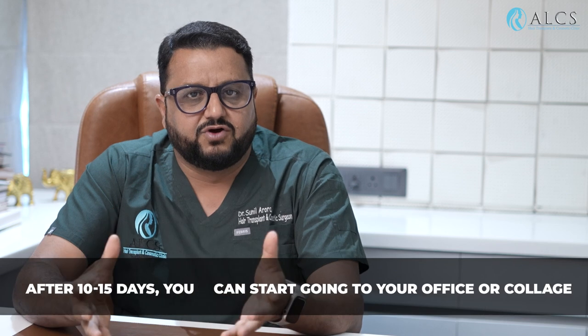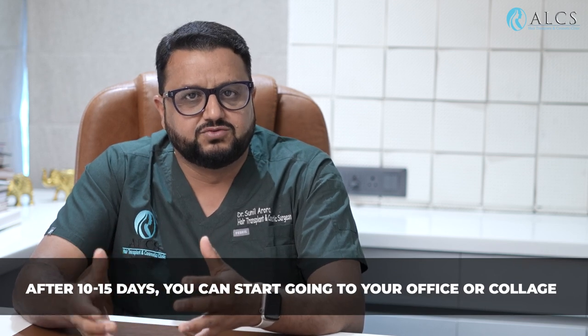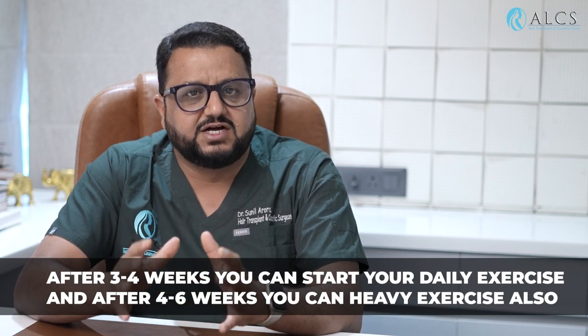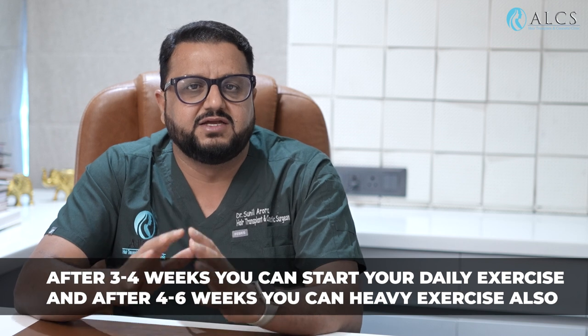Around 10-15 days, you can socialize or go back to the office, workplace, or college. After 3-4 weeks, you can start a basic exercise regime. After 4-6 weeks, you can do vigorous or heavy exercise with no restriction.